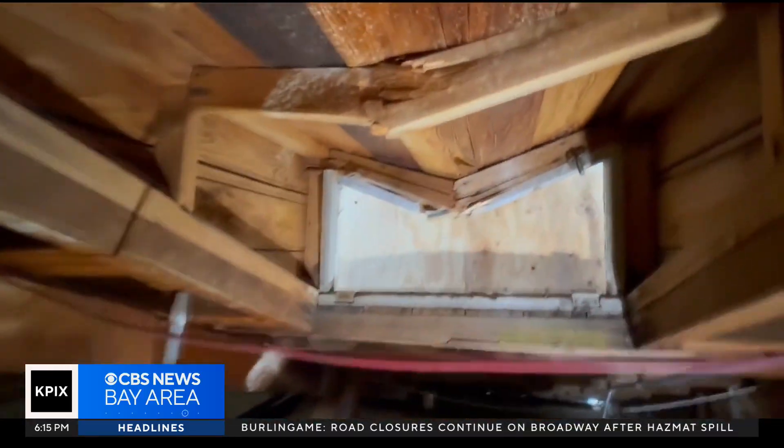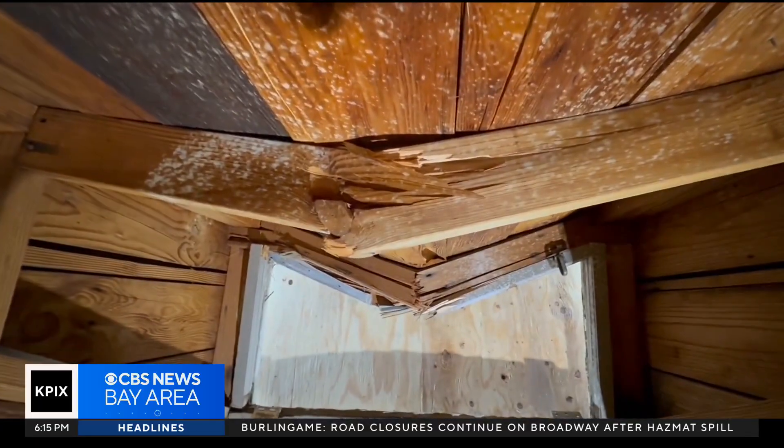It's obviously a big, unusual, and expensive repair job. As for how long it's going to take — we don't actually know how long it's going to take.